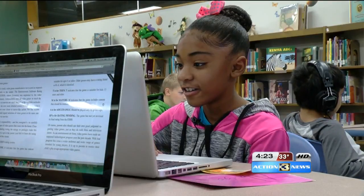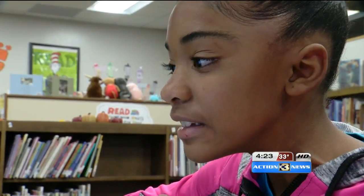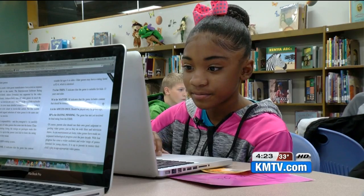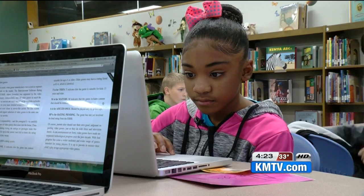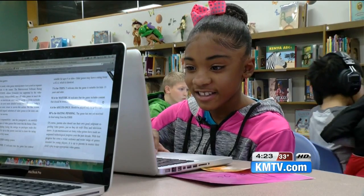Aliyah was reading The Long Haul from Diary of a Wimpy Kid, and it was hard to pull her away — she was so engrossed in the book on her computer, describing it as being about a boy who does this thing.